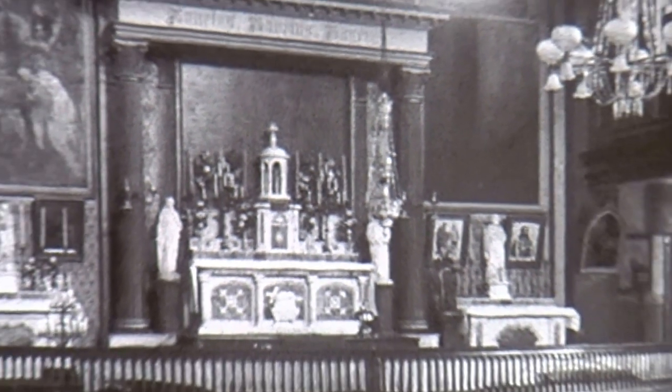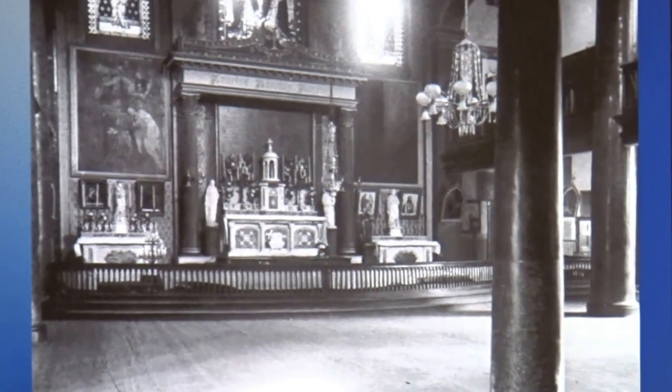We are lucky to have a photograph of the interior, actually. It was orientated correctly with its altar at the east end. The view is as if you had come in — the door would be on your left, and the altar was on your left when you came into the church.